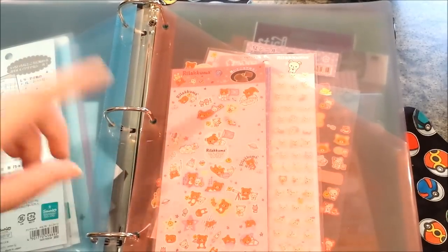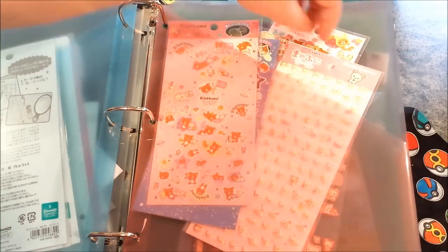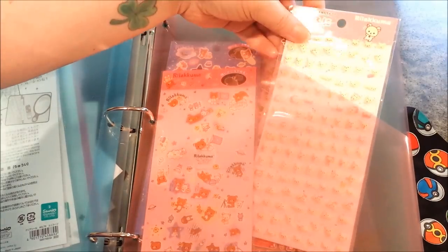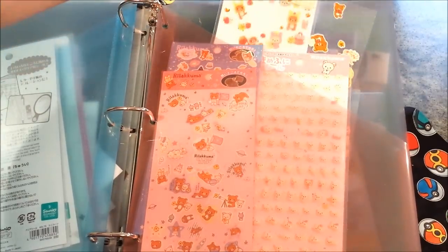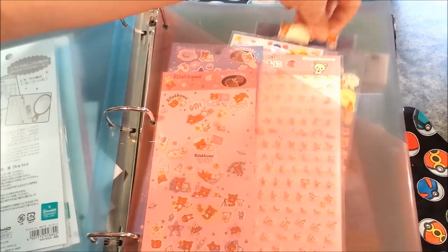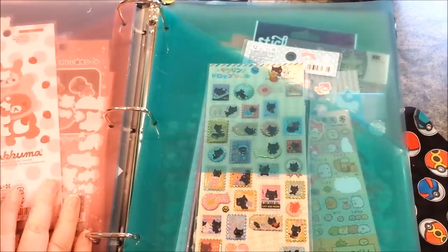The next section is all my Rilakkuma stickers. I've got the Rilakkuma Ghost of Space, little squishy Rilakkuma puffy stickers, and some other random ones that I got off itscute.com and blippo.com.